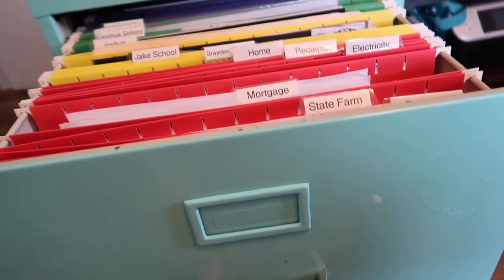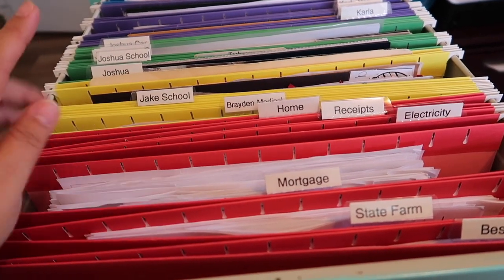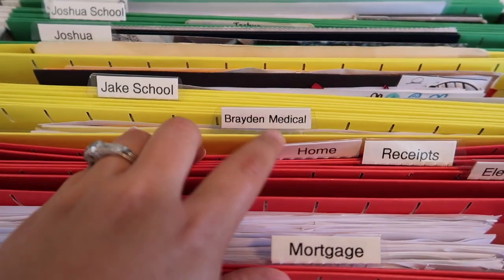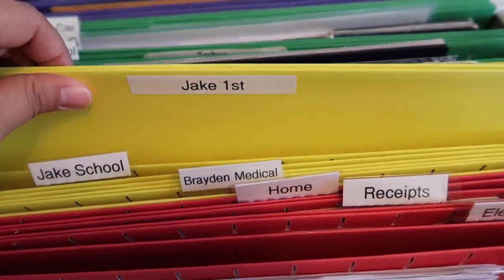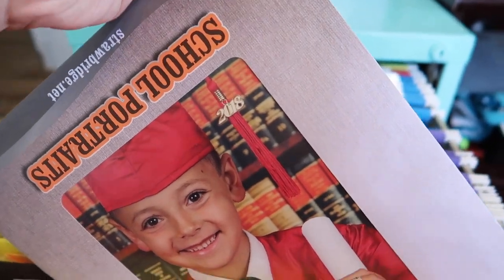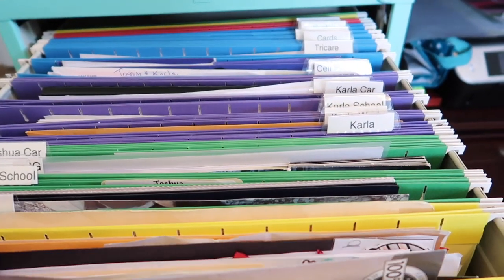Here is the finished product. It took me a long time to finally get this organized. I kind of have it color coded just to keep it nicer — cause I had it all scattered. I have the bills in the front that we use very often, and then we have the boy stuff: Brayden medical and then Jake school, and then here is first grade and then kinder. I went back and forth deciding whether to put all the pictures together and all the report cards together in one file, or just keep one file per year. I went with keeping one file per year.